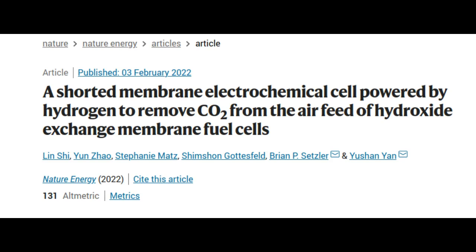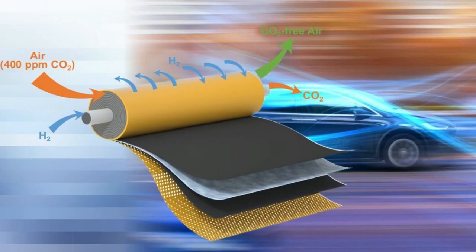Fuel cells work by converting fuel chemical energy directly into electricity. They can be used in transportation for things like hybrid or zero-emission vehicles. The research team has been working for some time to improve hydroxide exchange membrane fuel cells, an economical and environmentally friendly alternative to traditional acid-based fuel cells used today.